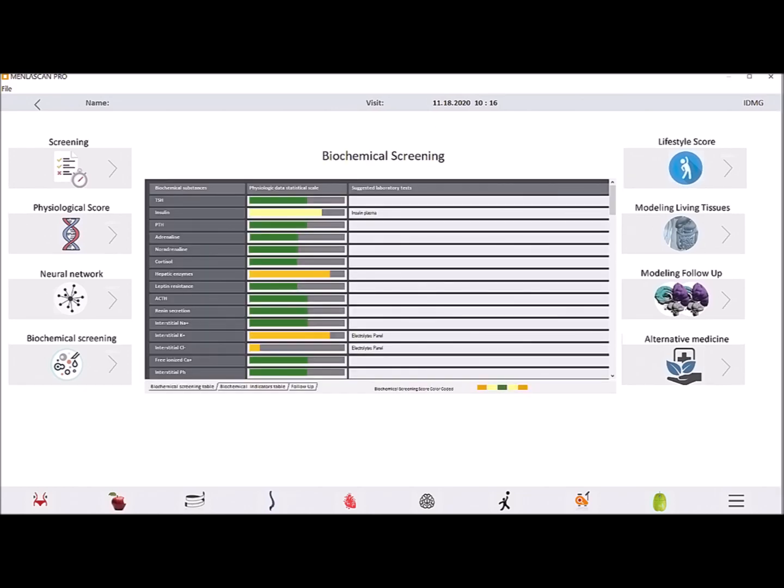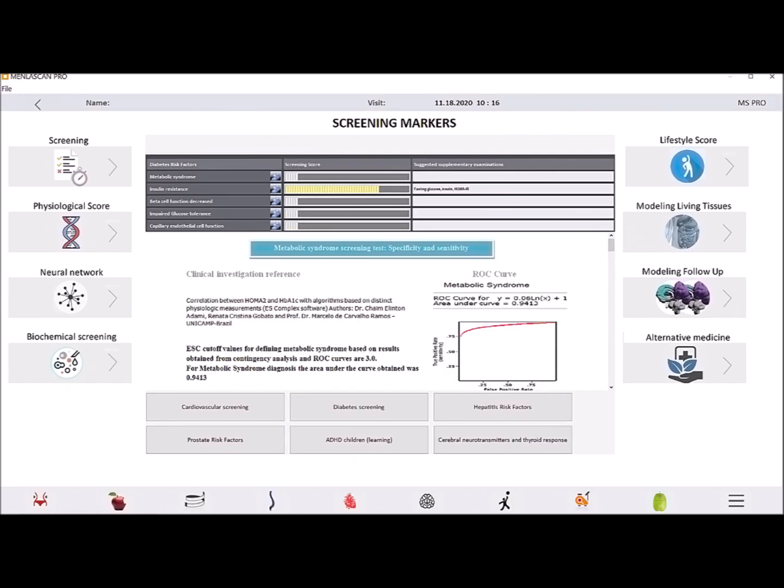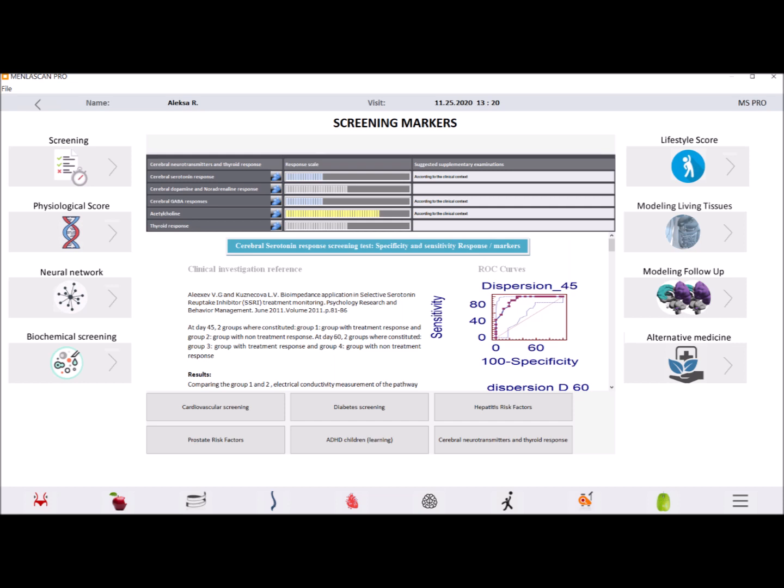Biochemical screening shows thyroid, some neurotransmitter response, minerals, and different hormone balances around the body. There are a number of screening markers including insulin, metabolic syndrome, metabolic balance, inflammation, cholesterol, hepatitis tendencies, serotonin, GABA, dopamine, acetylcholine — which has to do with your brain, your memory, and innervating your muscles — thyroid response, and more.